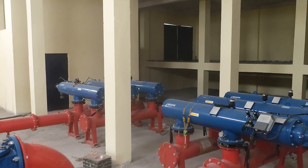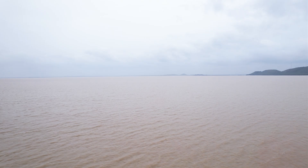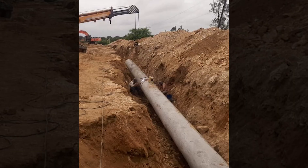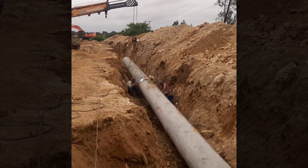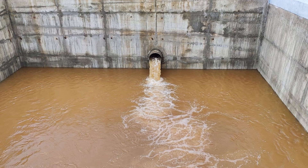Our teams are working hard on all three segments of the project, building pump houses to bring water from the Tungabhadra river and flushing pipelines to ensure a clean and efficient water flow. This meticulous process prevents blockages and keeps water moving smoothly.